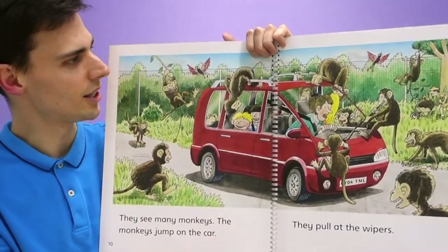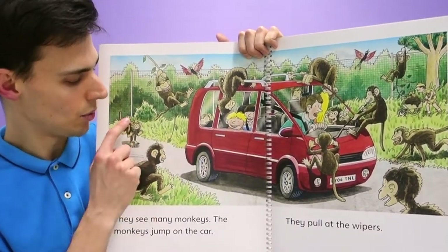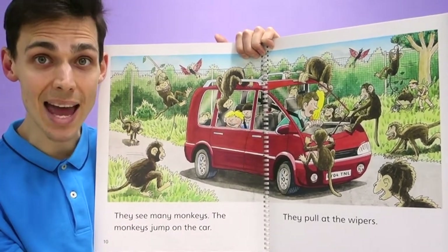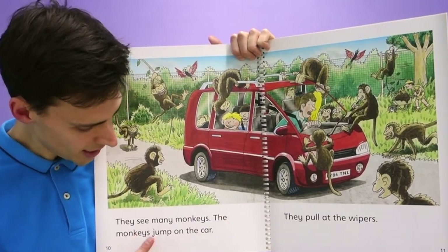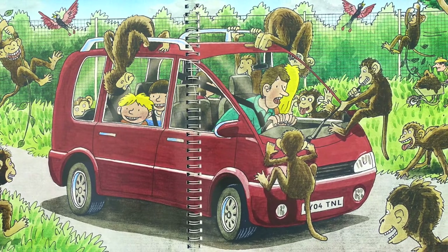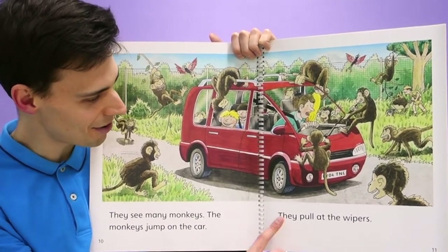What other animals do they see? Oh no — what animal do they see next? They see monkeys! But how many monkeys? One, two, three, four, five, six, seven, eight, nine — so many monkeys. They see many monkeys. The monkeys jump on the car! And Dad is scared. But Biff and Chip and Kipper are happy — they are laughing. They think it's very funny.